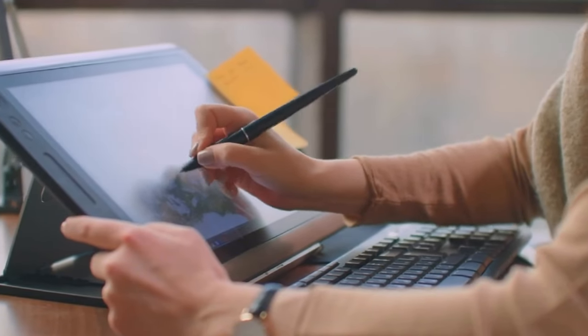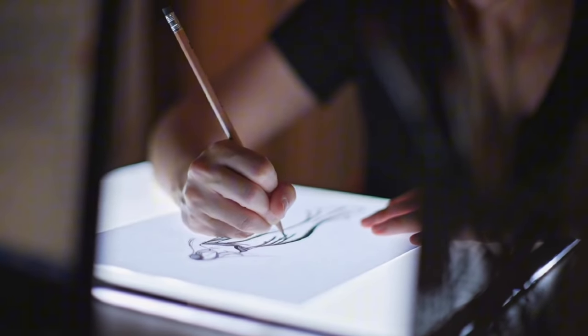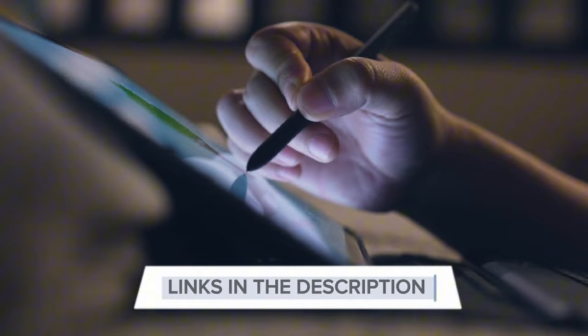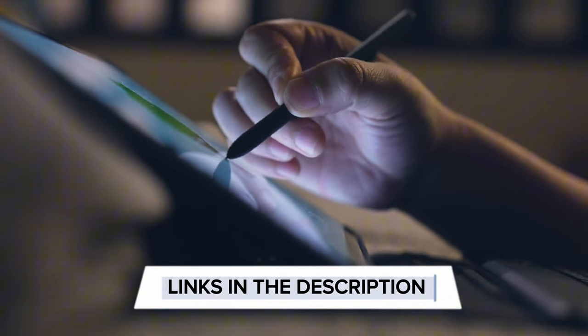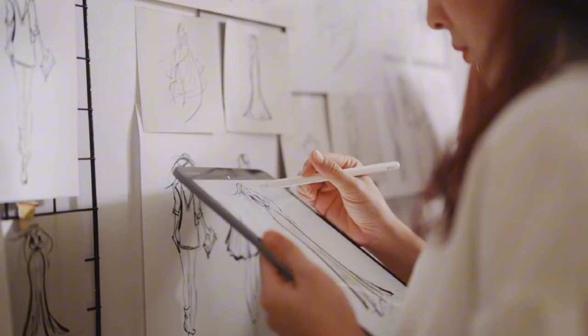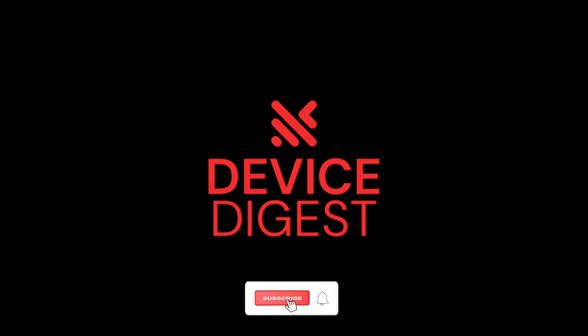In conclusion, the best drawing tablets of 2024 offer a range of innovative features, from enhanced pressure sensitivity to wireless capabilities. Whether you're a professional or an aspiring artist, these tablets provide a blend of functionality and versatility, empowering creators to bring their visions to life in the evolving world of digital art. Like and subscribe and we will see you in the next one!